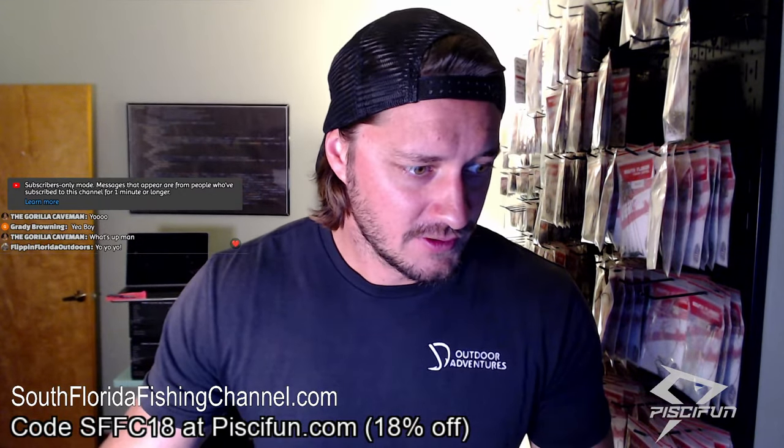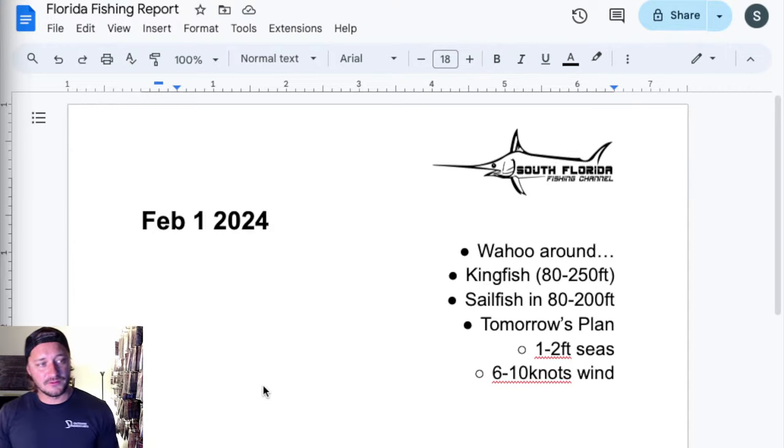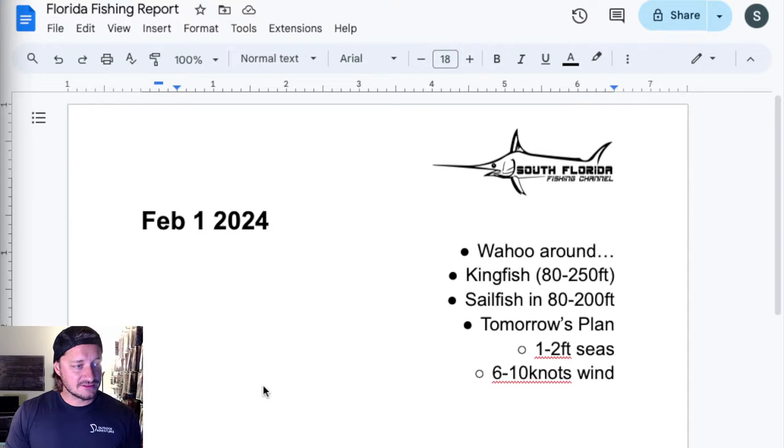So I am going fishing tomorrow. We're going to the patch reefs to try to get some live ballyhoo — the ballyhoo seem to be running strong on the patch reefs right now. Then we're going to head out and drift in 130 feet of water for mutton snapper.